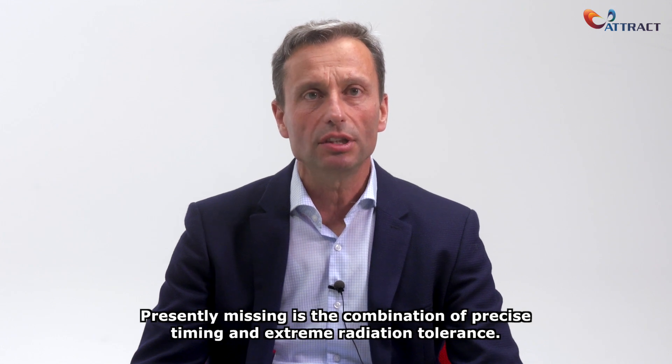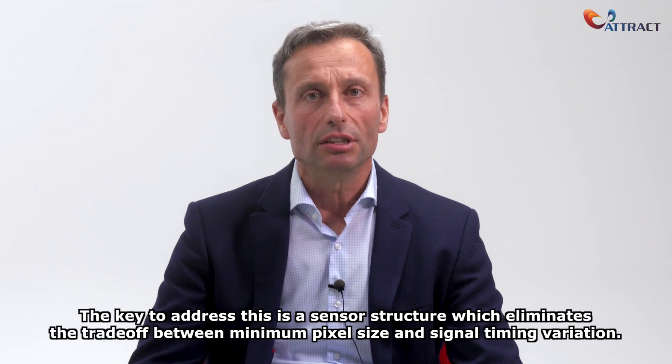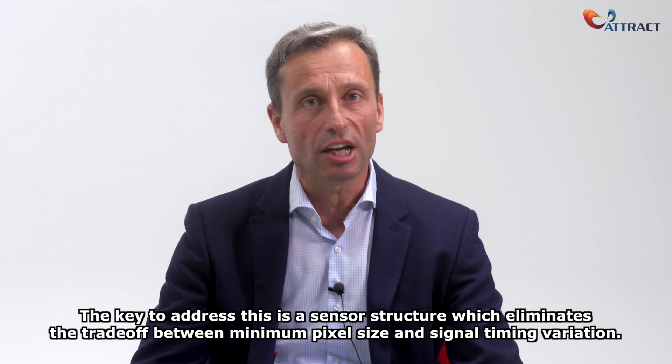Presently missing is the combination of precise timing and extreme radiation tolerance. The key to address this is a sensor structure which eliminates the trade-off between minimum pixel size and signal timing variation.